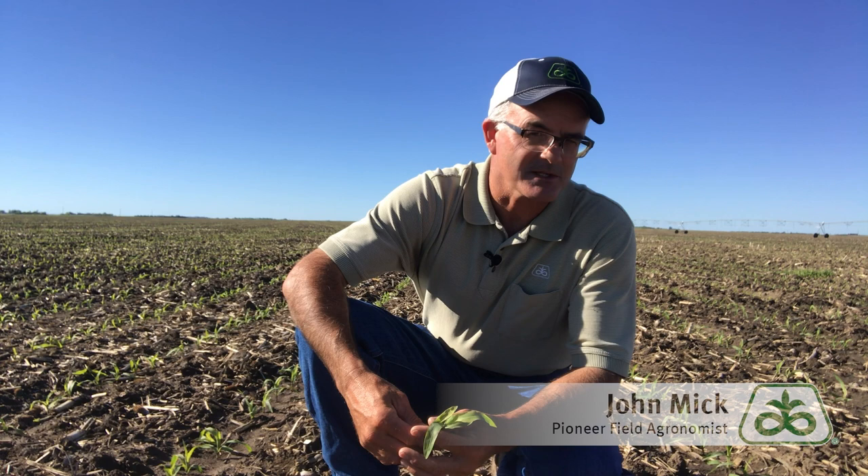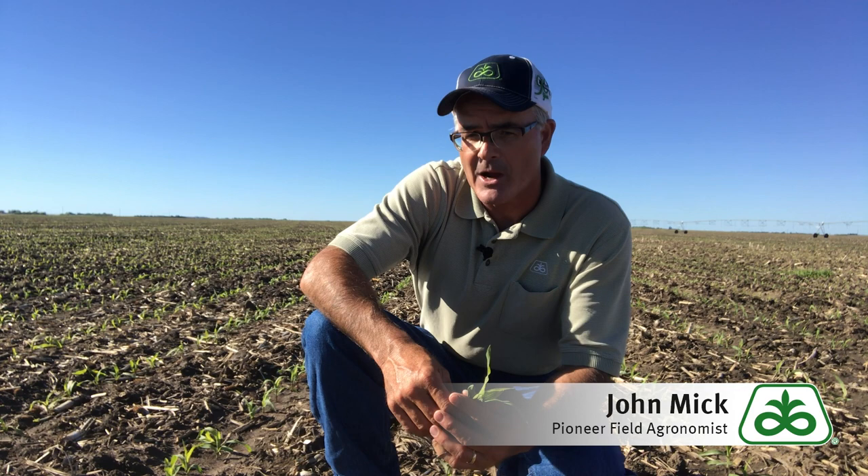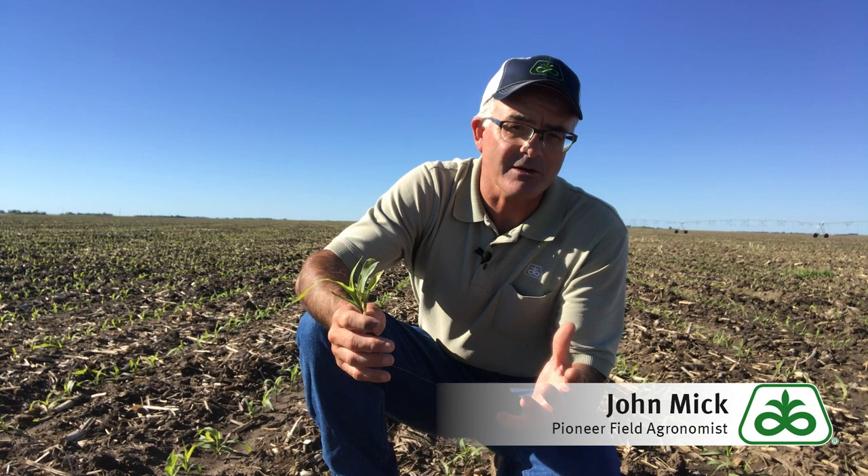Hi, this is John McField, agronomist for Pioneer in South Central Nebraska, with an agronomy update on delayed corn development. Wet, cool weather and late planting have corn development significantly behind normal for the year, causing many growers to question if it's possible to enhance corn growth rate. There are some agronomic practices which growers can consider that impact the development and growth rate of corn.